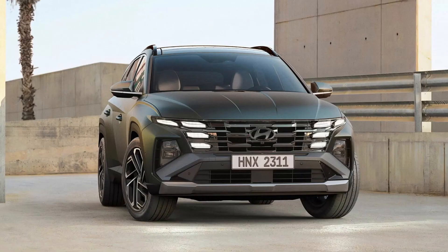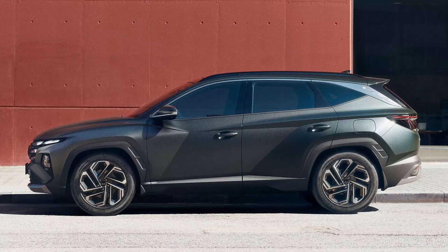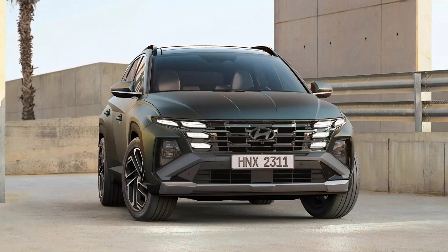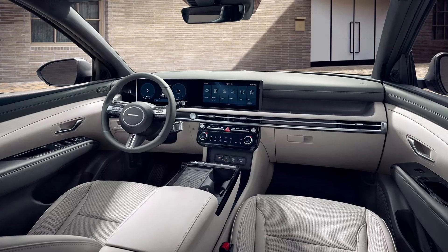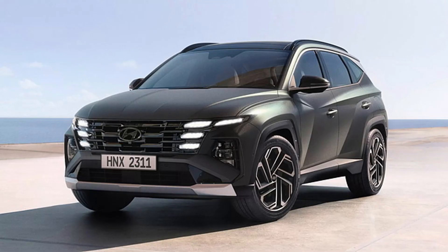Amidst the evolved sensuous sportiness design language, the new Tucson showcases subtle external alterations while undergoing notable interior transformations. Embracing an enhanced fascia reminiscent of its predecessor, the Tucson facelift features redesigned LED elements, presenting a rounder configuration with four LEDs in contrast to the previous five. The grille assumes a more sophisticated stance, accompanied by a broader skid plate on the lower bumper. Notable revisions also include redesigned headlights and lower air dams, subtly echoing cues from the Santa Cruz pickup truck.